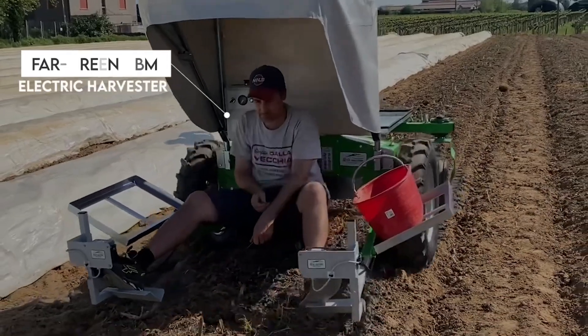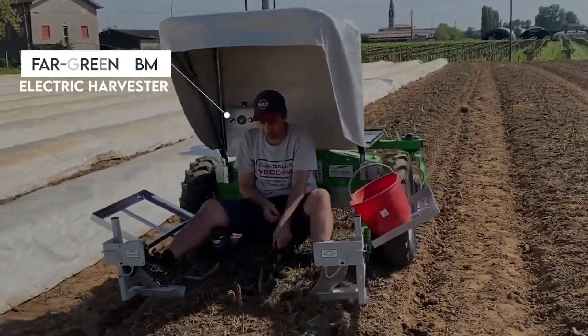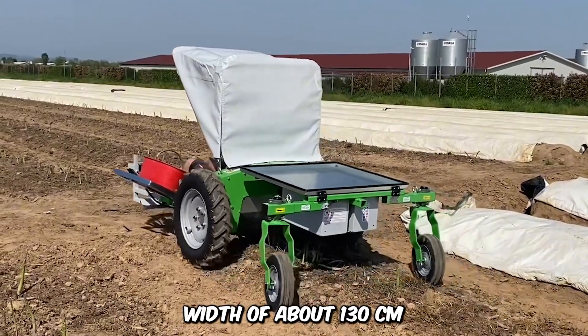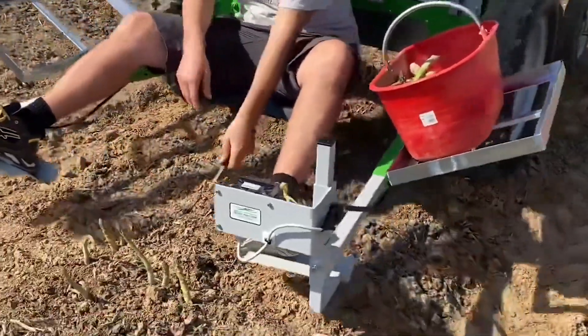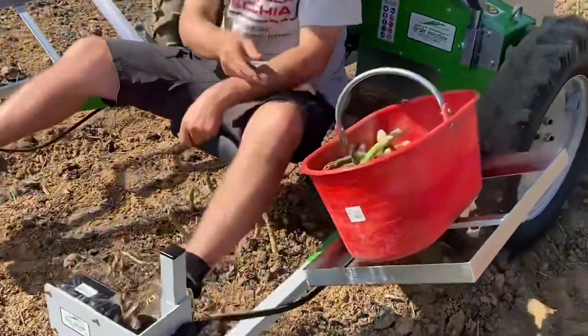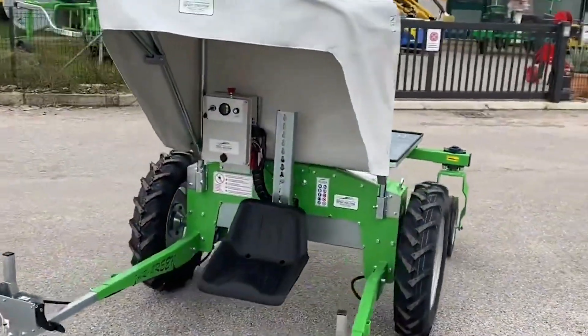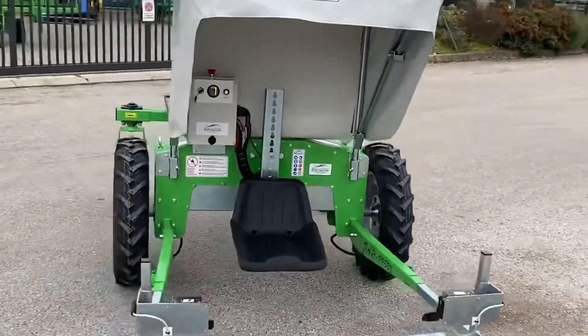The simplicity of the Far Green CBM Asparagus Harvester is noteworthy. It uses electricity and has a fixed-track width of about 130 centimeters. This multi-purpose device can do a lot more than harvest green asparagus. It has control units for seat adjustment and traction and even has a small canopy covering to shade the operator.